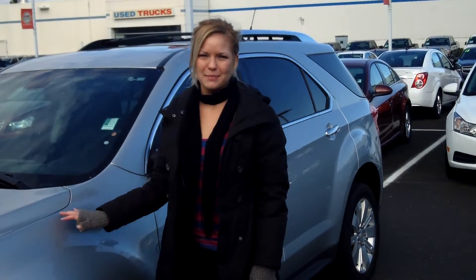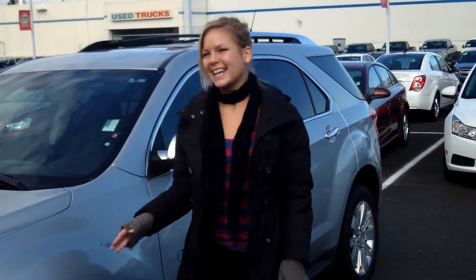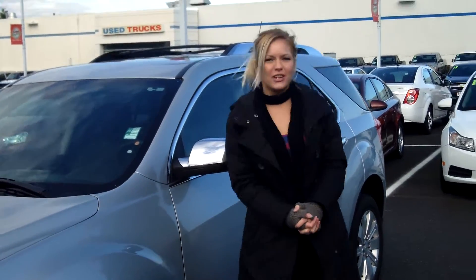Hi, this is Lacey. I'm here at CarChevy World in Beaverton. Thanks for clicking on that link. This is your virtual tour of the 2010 Chevrolet Equinox.